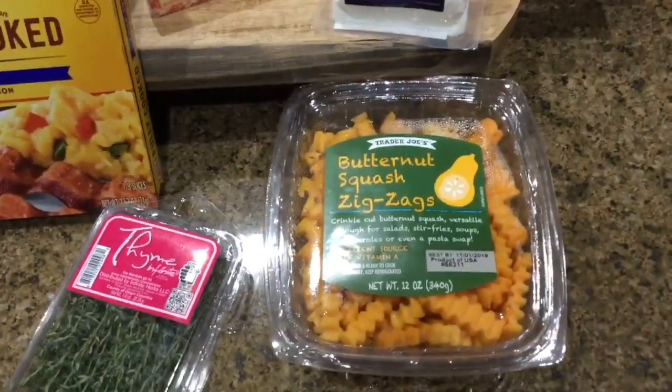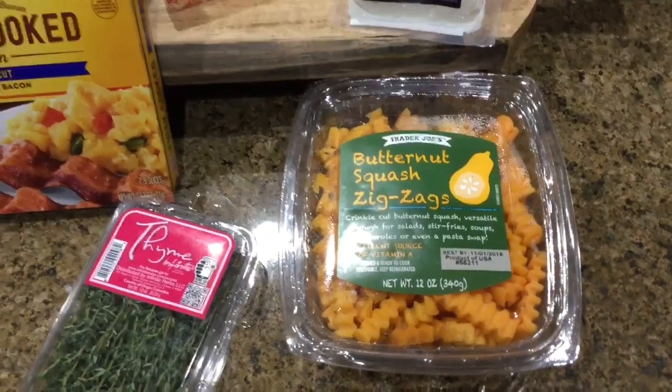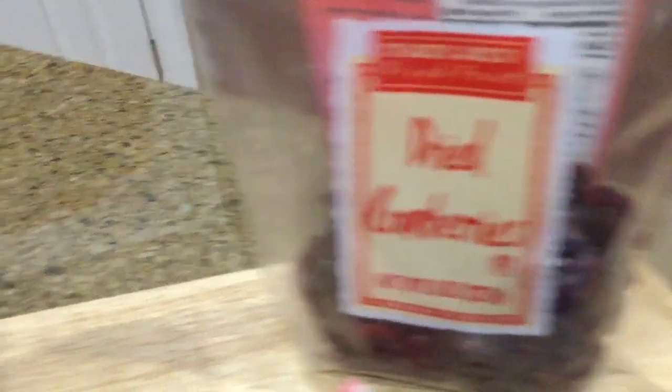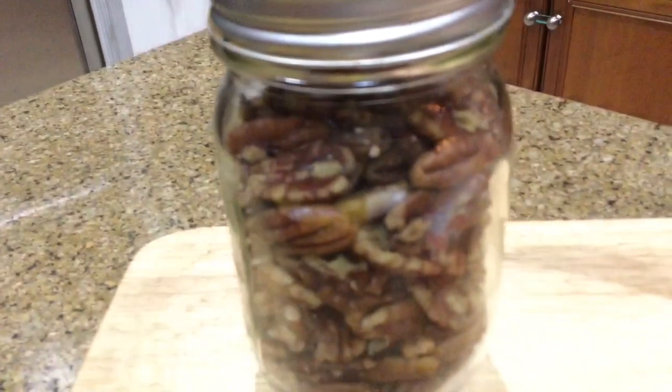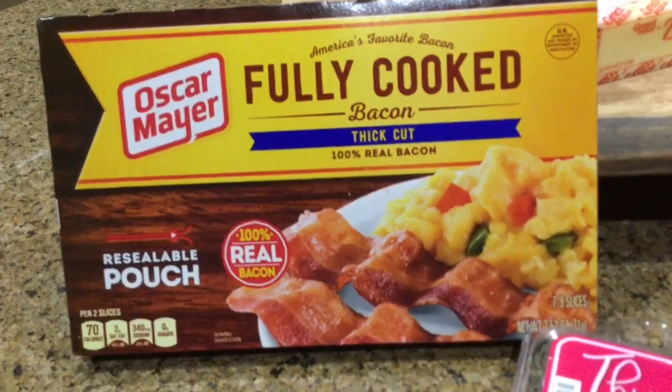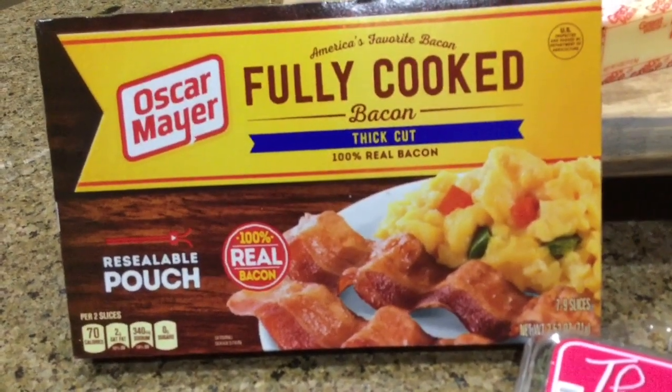I hope you enjoy it — especially if you like goat cheese, pecans, and dried cranberries. I'm going to use chopped butternut squash from Trader Joe's, some fresh thyme, goat cheese, butter, dried cranberries, and pecans. My husband also requested I put a little bit of bacon in it, so I bought some fully cooked bacon. I haven't made it like this before, but I'm going to give it a whirl.